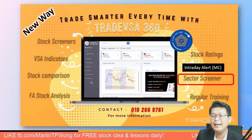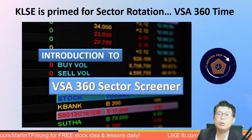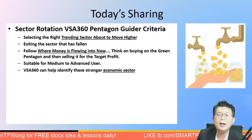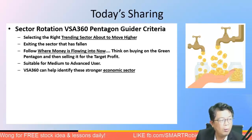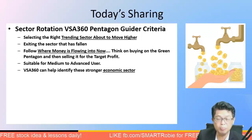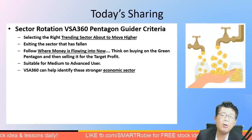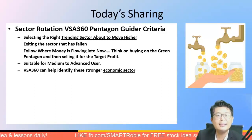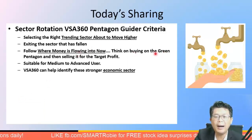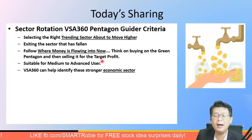The KLCI right now is prime for sector rotation using the VSA 360 and the sector screener. Tonight's sharing focuses on using the pentagon guider system, selecting the right trending stocks about to move higher, and exiting stocks that have fallen. Think of buying when you see the green pentagon and selling at target profit. This is suitable for those who understand sectors and can rotate out of fallen ones into rising ones.